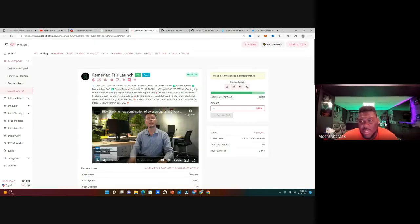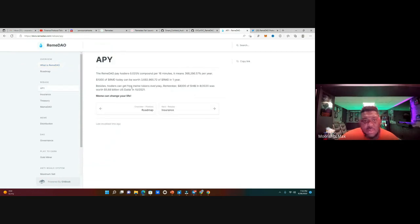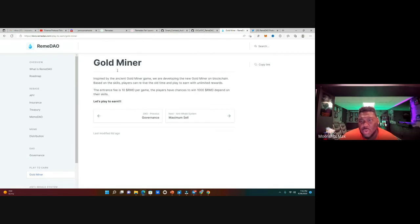Last but not least, let's head to the whitepaper. I love the fact that they distribute meme tokens — the whitepaper notes that $8,000 of SHIB in August 2020 was worth $5.68 billion in October 2021, showing how meme tokens generate massive community support. On the play-to-earn Gold Miner side, the entrance fee is 10 RemaDAO tokens per game, and players have a chance to win 1,000 RemaDAO tokens depending on their skill — that's a potential 100x return.